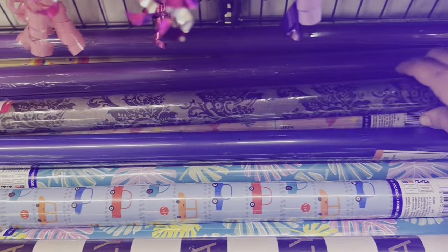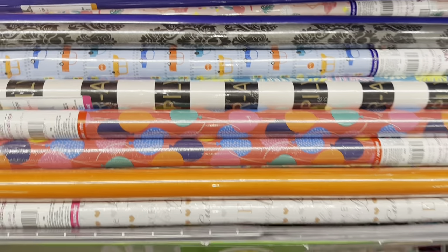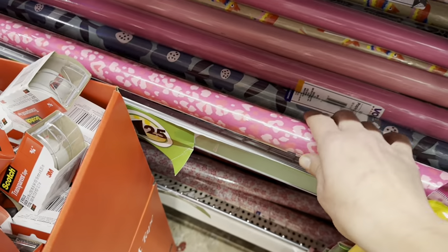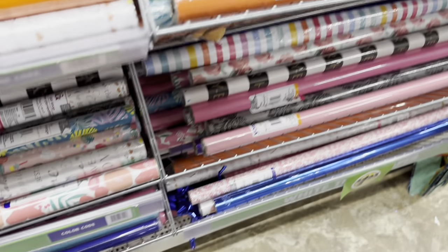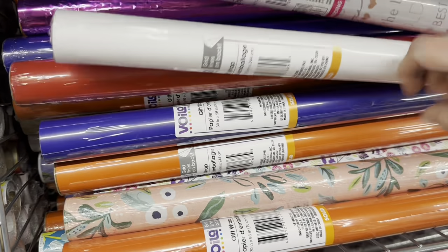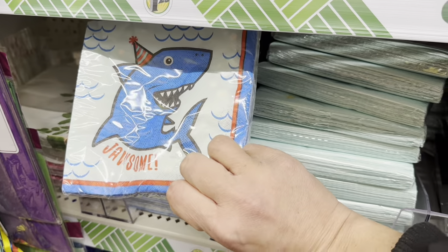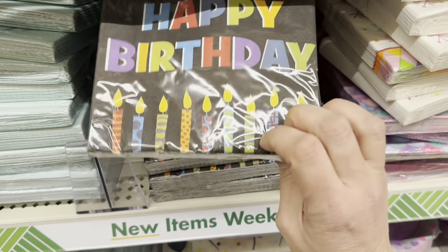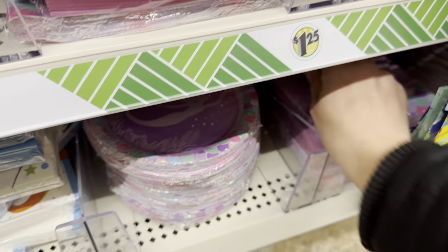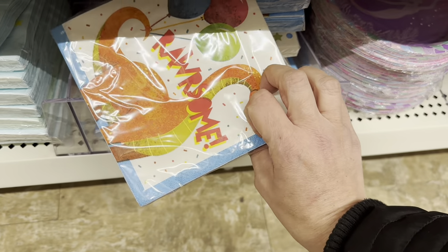I wandered over to party because I saw this beautiful wrapping paper — and I have wrapping paper issues. There's also a leopard print heart wrapping paper that I'm trying to leave behind, but I hate myself for it. Looking at napkins to see if anything works for Little Man's lunches, but most we've seen before. They brought back the mermaid stuff though, which I haven't seen in a while.